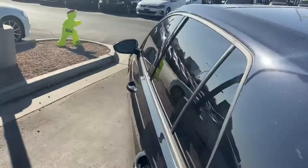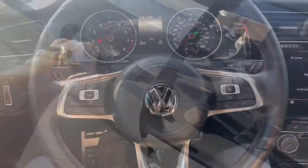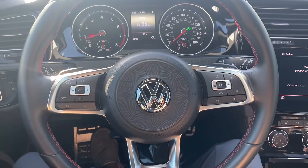It also comes with blind spot monitors on the rear view mirrors as well as keyless entry. Let's take a look at the interior — it looks great in here.